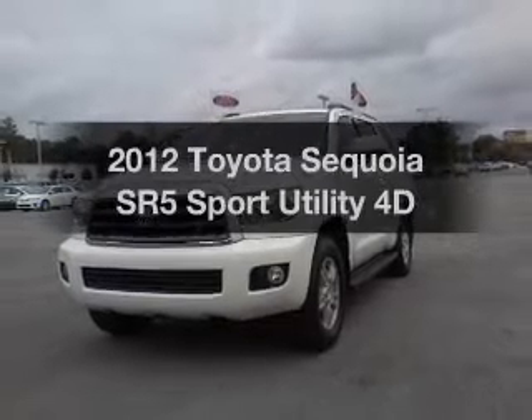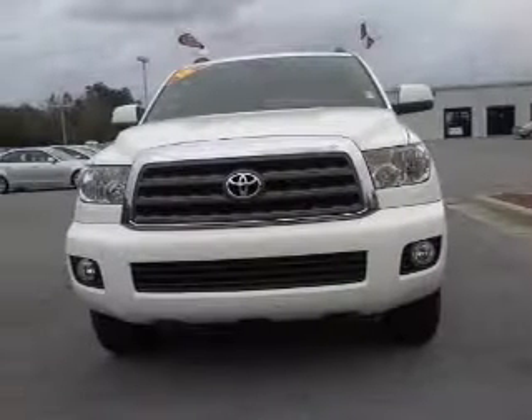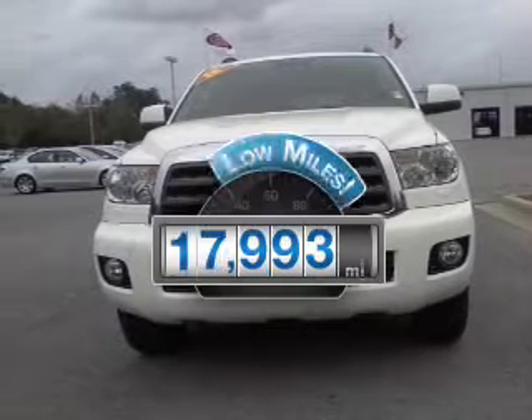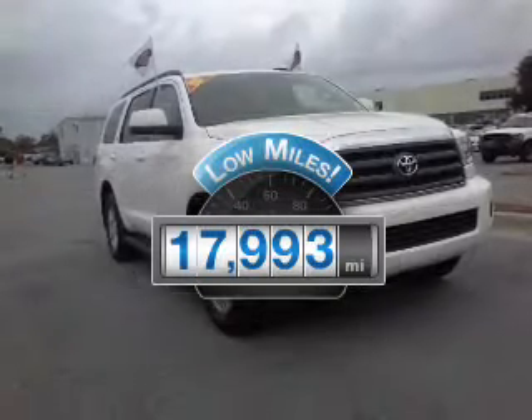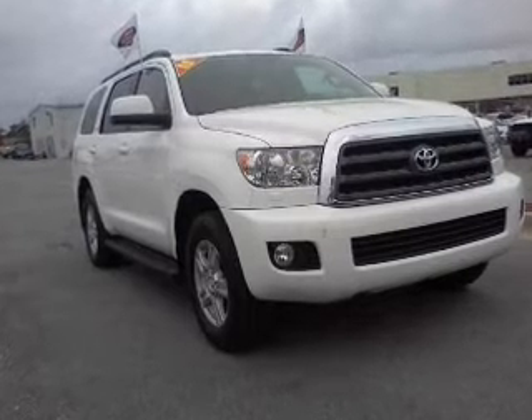Get noticed in this 2012 Toyota Sequoia. If you're looking for a first-rate auto, this one could be yours today. With low miles, this automobile will take you far and get you where you want to go. With a reliable engine connected to a smooth shifting transmission.